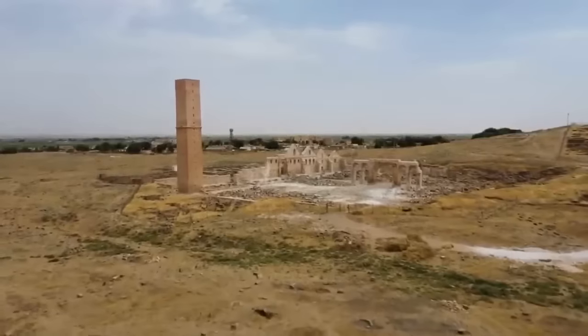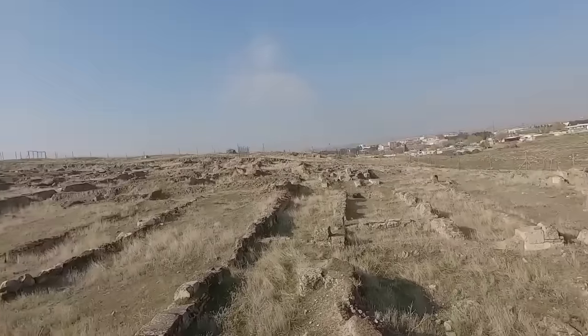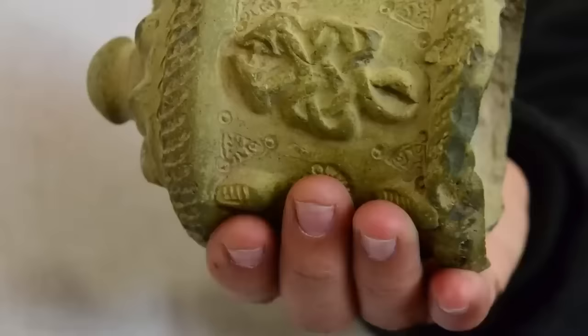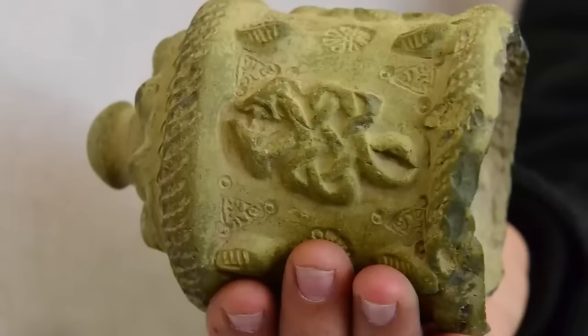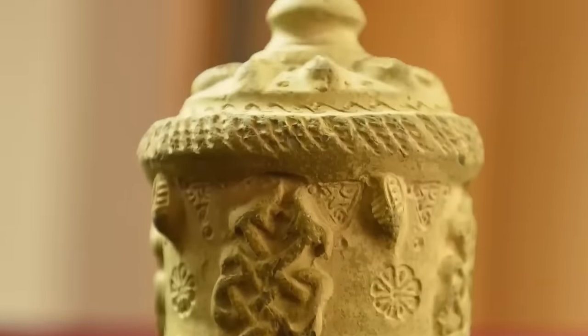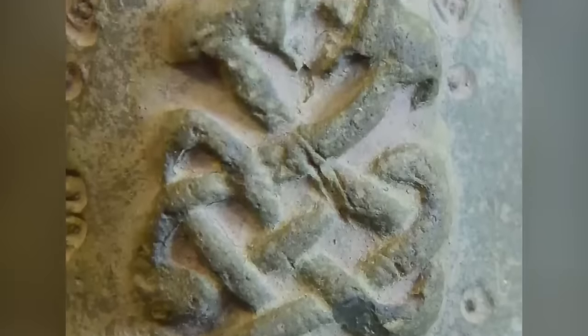We start in the Turkish town of Haran, where this medieval medicine bottle was discovered in February 2019. If you're wondering how the archaeologists responsible for the discovery worked out that the earthenware artifact is a medicine bottle, the answer is that there's still medicine inside it. Experts believe the bottle to be around 900 years old. It's extensively decorated on all sides, including an image of a pair of entwined snakes.